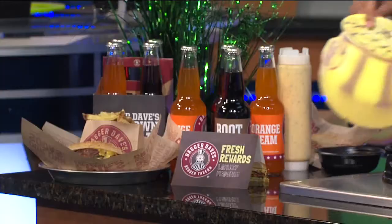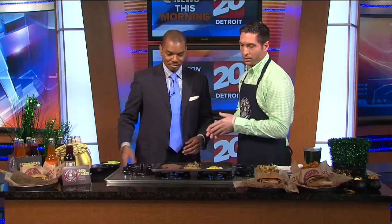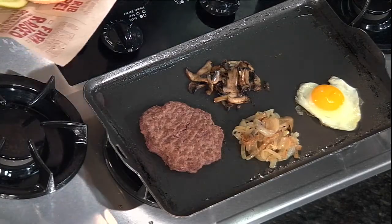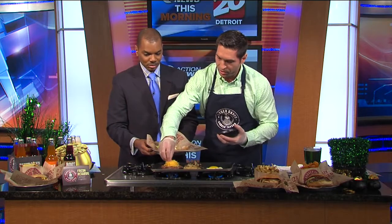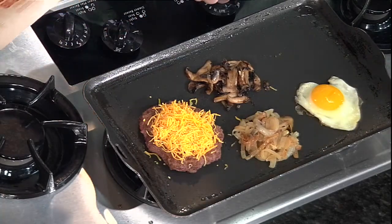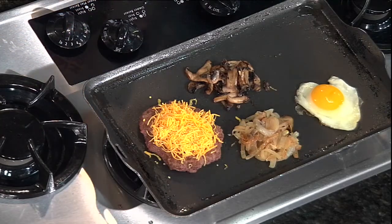Great smelling here — you guys have a grill set up for us. What are you making for us today? Today we're making the train wreck burger. We have an eight ounce prime rib blend, sautéed onions, sautéed mushrooms, a sunny side up egg, and our sesame bun. We'll top this burger with some sharp cheddar cheese and let that melt. Obviously you guys are known for your burgers — is this one of the more popular ones? This is one of our custom made burgers; I would say it's definitely one of the most popular.